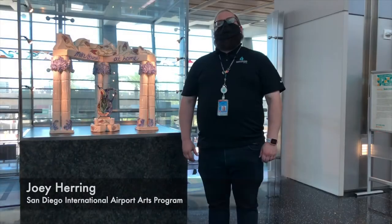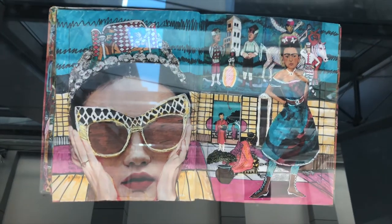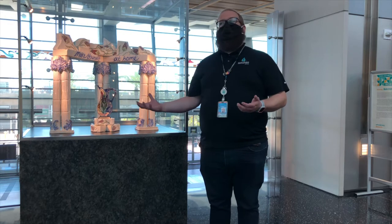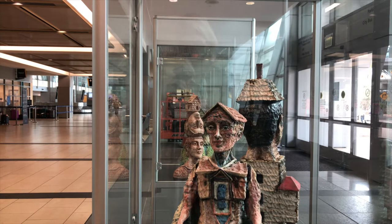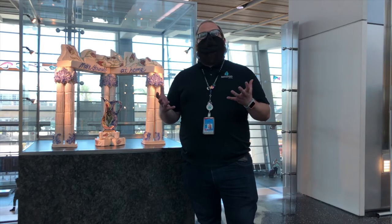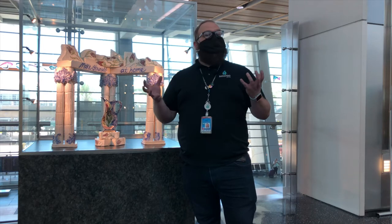The exhibition features 16 artists and arts organizations, and they use a variety of materials and mediums to express their ideas of home. Behind me we have ceramics and sculpture, photography, video, and installations — so many varieties of media. Whether you're coming into San Diego for the first time or you're a San Diego native, you can get that touchstone of the San Diego arts and culture scene right here in the airport terminal.